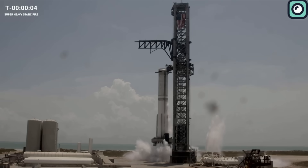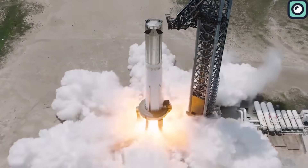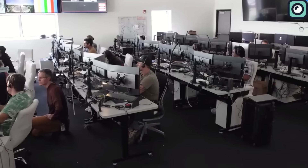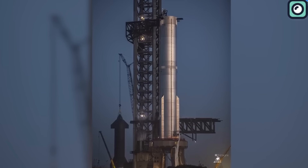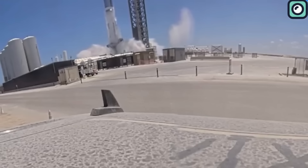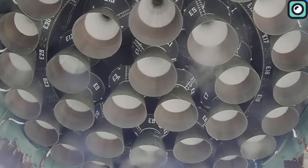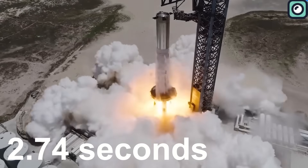SpaceX just conducted another static fire test of its Starship booster, marking the second such test since the orbital launch in April. SpaceX, as always, stunned everyone with their speed of resolution, addressing almost every issue that arose during the first test conducted on August 6th. The ignition of the 33 Raptor engines during that test didn't proceed as intended — four engines malfunctioned and shut down prematurely, leading to the entire test being terminated early. Instead of the targeted five seconds, the test lasted only 2.74 seconds.